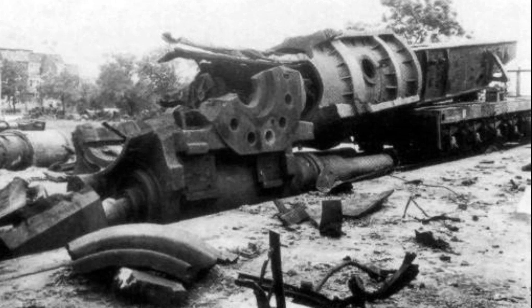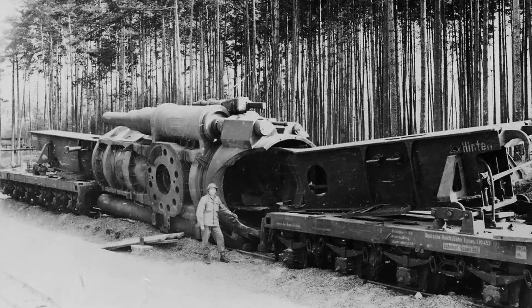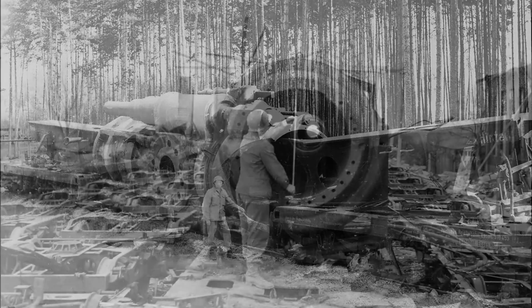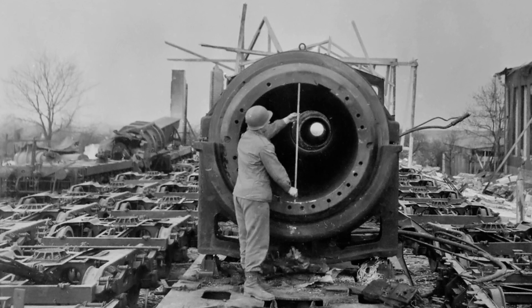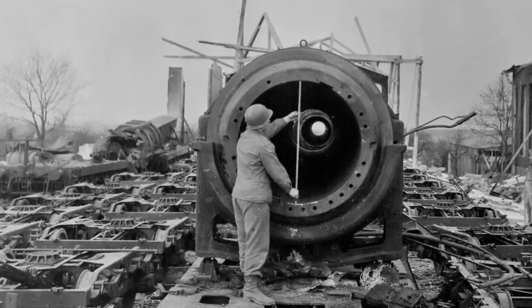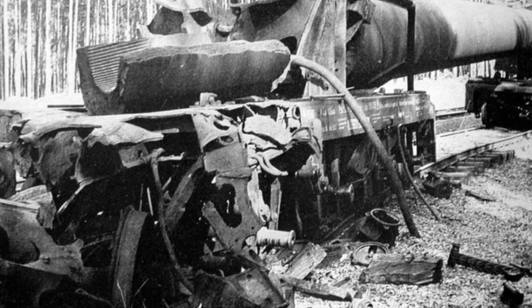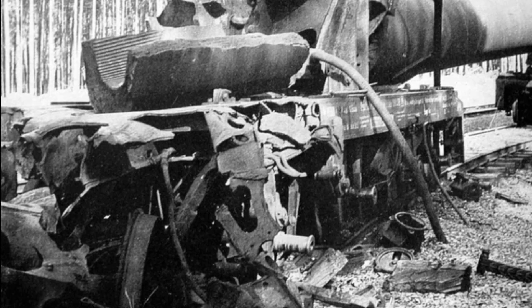In April 1945, as the war drew to a close, the Germans destroyed both guns to prevent them from falling into Allied hands. Heavy Gustav was blown up on April 14, 1945, and its remains were discovered in a forest 50 kilometers southwest of Chemnitz. The Soviets studied the ruins before they were sent to Mersburg in the autumn of 1945, after which the gun disappeared from history. Dora met a similar fate, being destroyed on April 19, 1945, and what little remained was scrapped in the 1950s in West Germany.